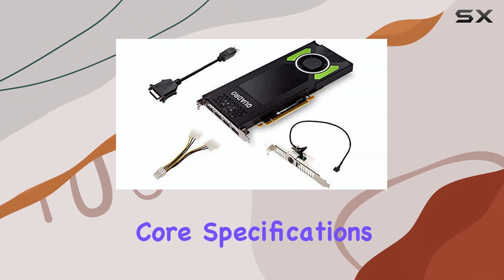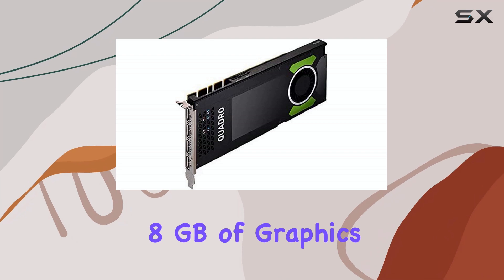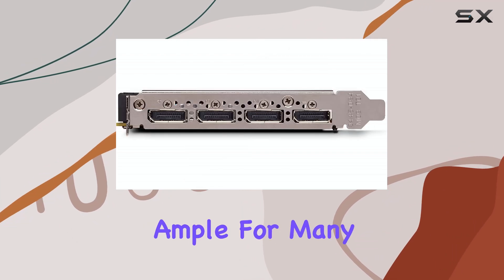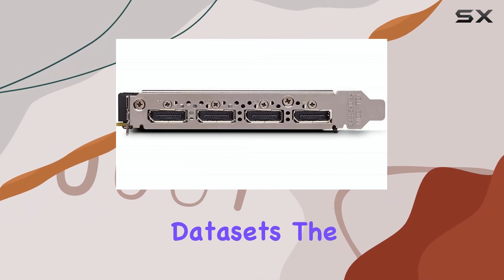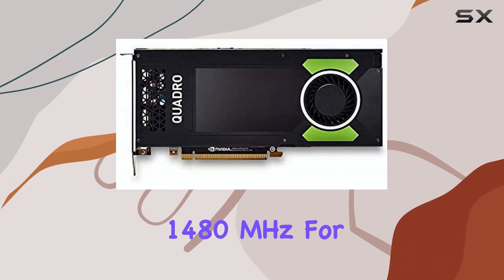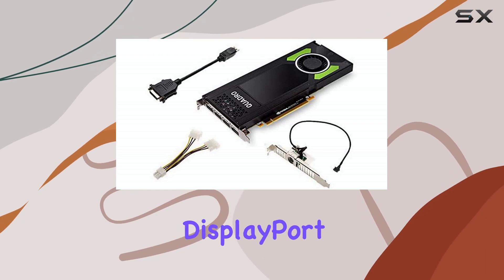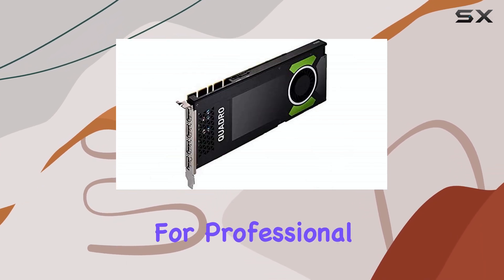Looking at the core specifications, the P4000 comes equipped with 8GB of graphics RAM, which is ample for many professional datasets. The GPU clock speed is listed at 1,480 MHz. For connectivity, it features DisplayPort outputs, which are standard for professional monitors.